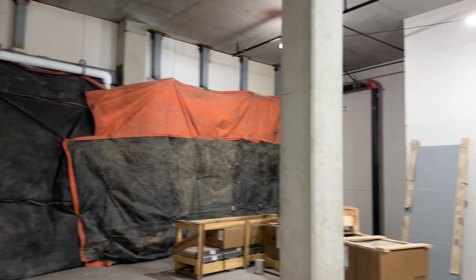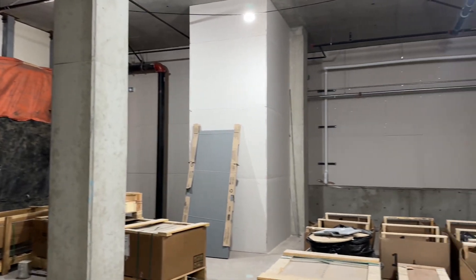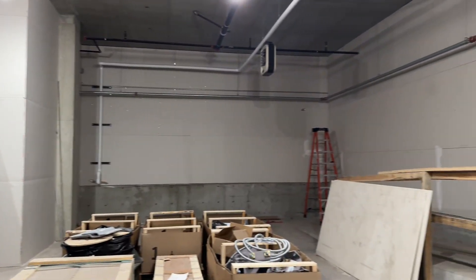These will all be windows. This is the actual space in here — the 1,800 square feet. It's very spacious.